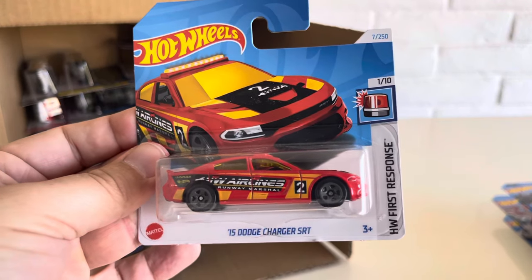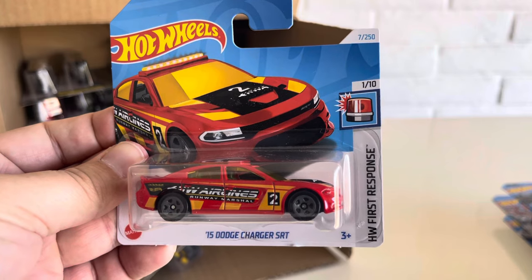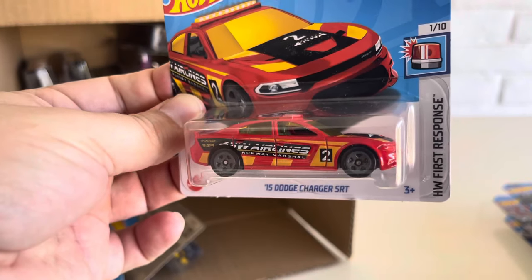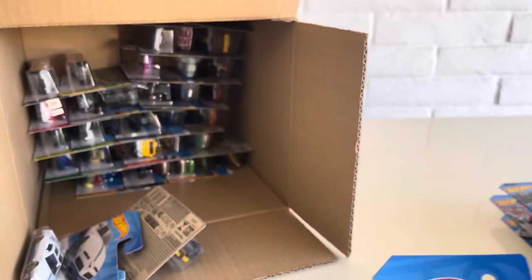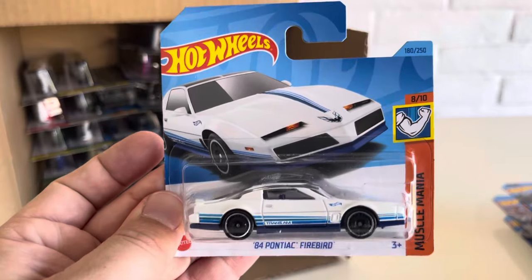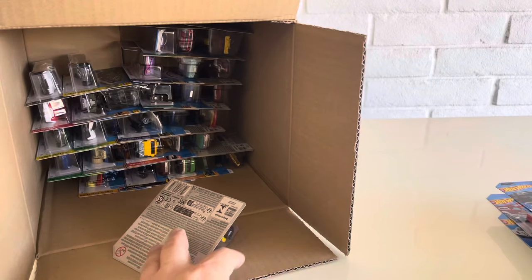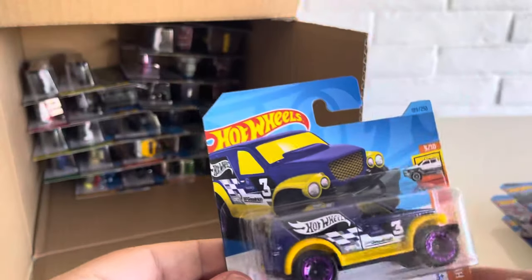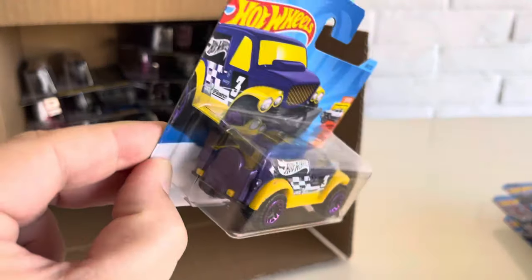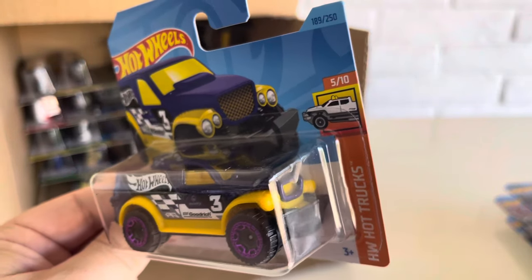We have the 15 Dodge Charger SRT from HW First Response — the airline police deco, airline security marshal. Another one of the 84 Pontiac Firebirds. Another one of the Power Panels — always a favorite of mine. Cool casting.